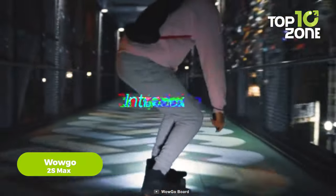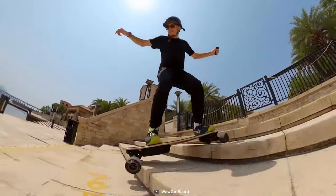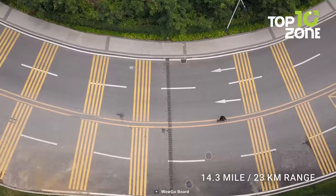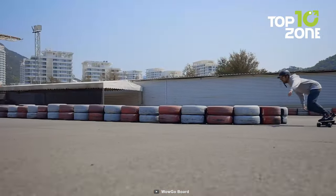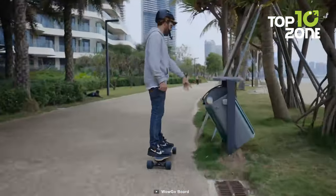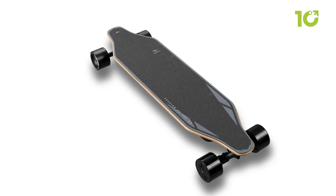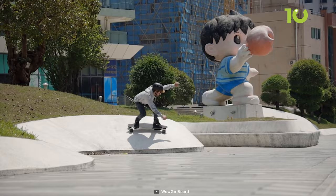If you want a really compact vehicle, then it's worth checking out the WowGo 2S Max Skateboard. It offers impressive features for riders seeking speed, range, and durability, with a top speed of 28 miles per hour and a range of 14 miles. Equipped with a 216-watt-hour battery, the WowGo 2S Max offers superior power and endurance. In terms of construction, the deck is built with eight layers of solid Canadian maple wood, bamboo, and glass fiber, ensuring a durable yet flexible board that can withstand various riding styles.